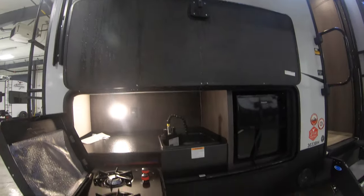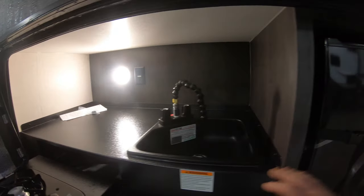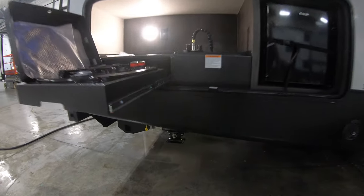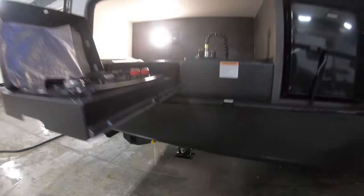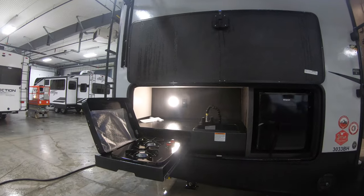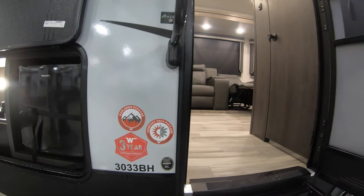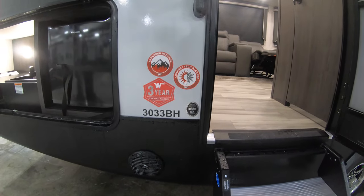Really nice outdoor camp kitchen. You got two burners here, a nice little sink, and a little refrigerator. Under it you have an LP quick connect so you can hook up a grill or bring another grill out here as well. Winnebago gives you a three-year limited structural warranty on this one — most are just a one year, so it's nice to have the three.